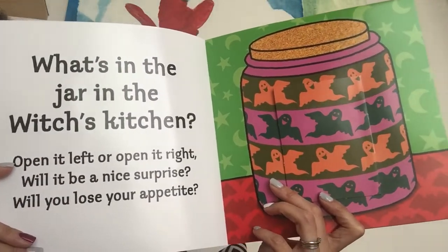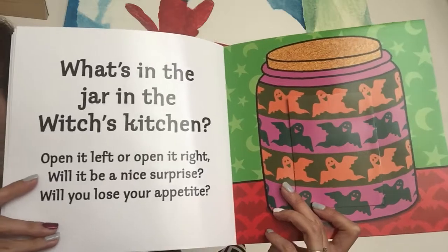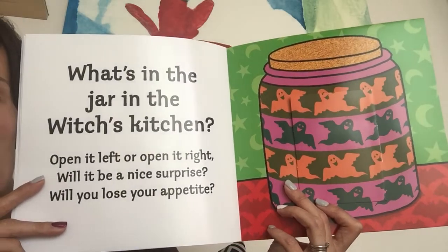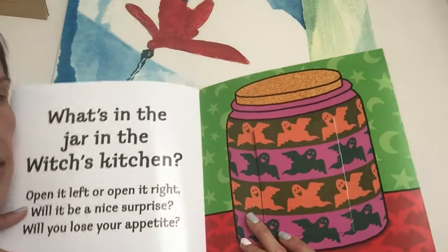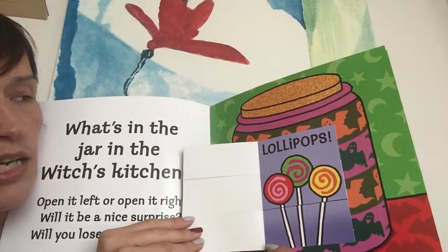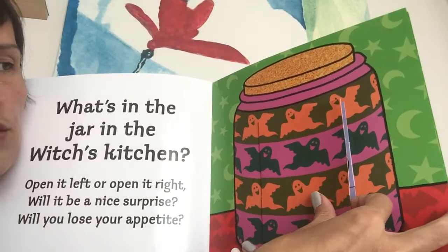What's in the jar in the Witches' Kitchen? Open it left or open it right? Will it be a nice surprise? Will you lose your appetite? Let's open it left. Lollipops! Phew! That's a good one too.